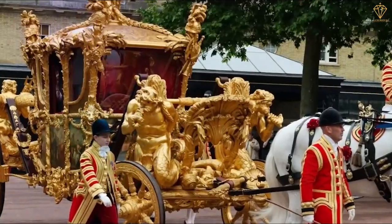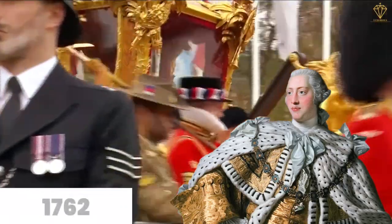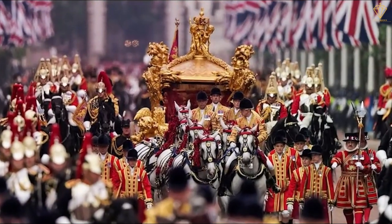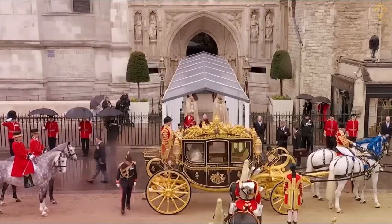One of the most extraordinary coaches is the Gold State Coach. Built for King George III in 1762, weighing a staggering four tons and adorned with gold leaf, intricate carvings, and paintings depicting Britain's history, this coach is a sight to behold.